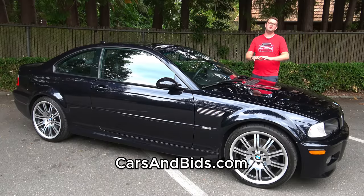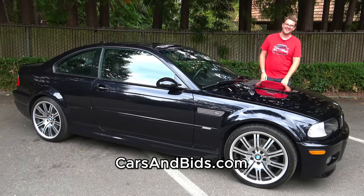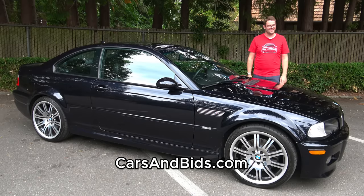It's also finished in this beautiful shade of carbon black metallic, and after you finish watching this video, click the link in the description below where you can head to the live auction and bid on it and buy it only on Cars and Vids.